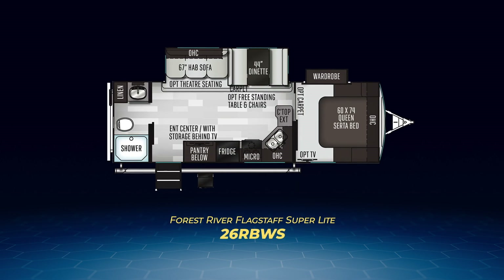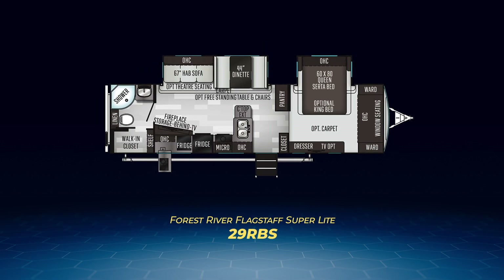Up next, the 26RBWS with its bathroom spreading across the entire back wall and a very nice L-shaped kitchen. There's a large living area slide with a convertible dinette and a hide-a-bed sofa. With the queen bed, the 26RBWS is capable of sleeping up to five people. The 29RBS, the largest of the rear bath Flagstaff Superlight models, has dual slides — the identical living area slide as the 26RBWS plus a queen bed with a king option on its very own slide. The rear bath is very large and includes a walk-in closet and washer dryer prep. The L-shaped kitchen is complemented by an outside kitchen.